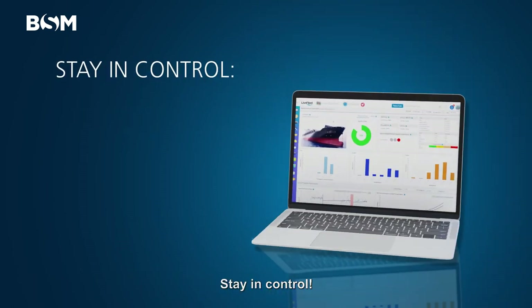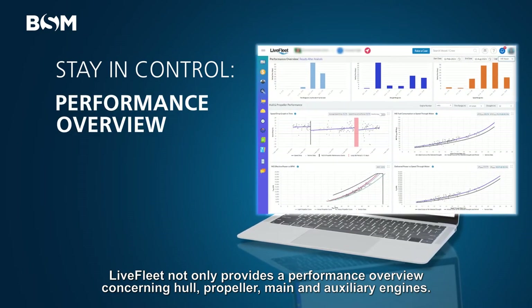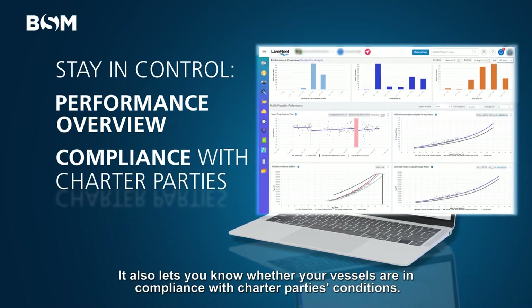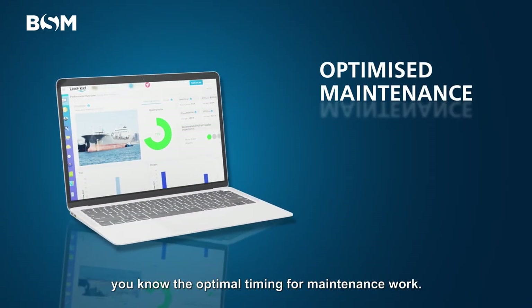Stay in control. Live Fleet not only provides a performance overview concerning hull, propeller, main and auxiliary engines, it also lets you know whether your vessels are in compliance with charter parties' conditions. And thanks to historical and predictive performance data, you know the optimal timing for maintenance work.